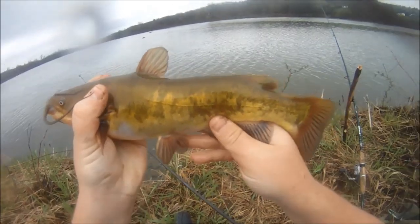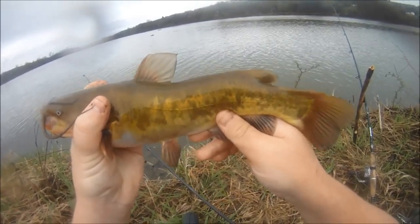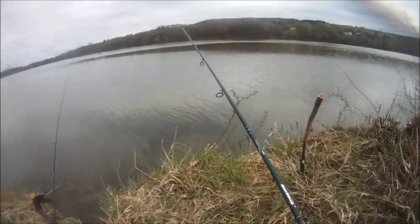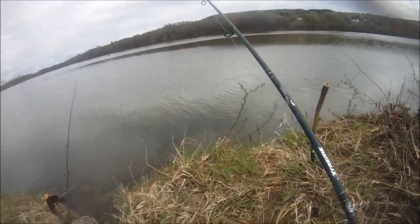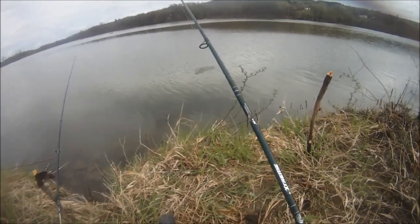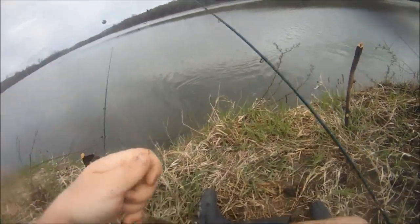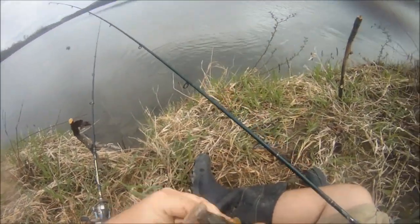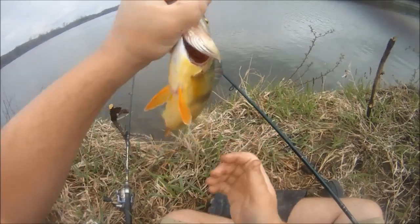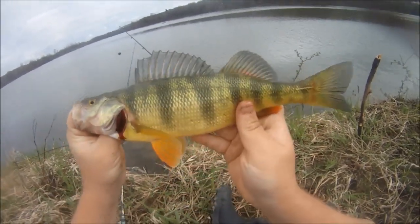Hold up this beautiful little keeper bullhead for you. I'm just using a really simple rig here today — a worm on a hook and a little bit of split shot up the line. Beautiful eater perch! Not as big as Don's, but definitely a nice, beautiful, solid eater right there.